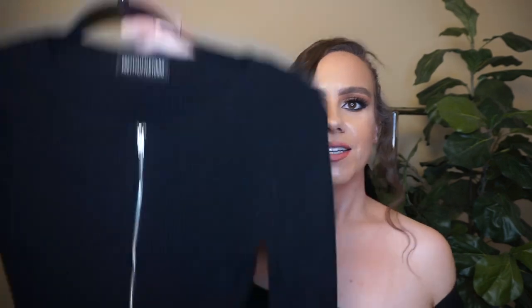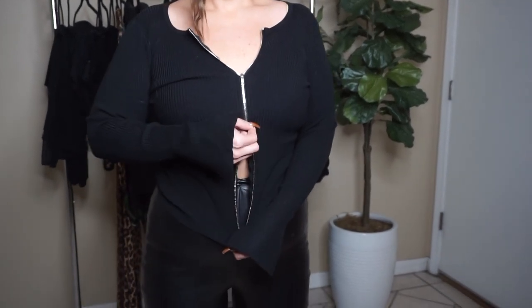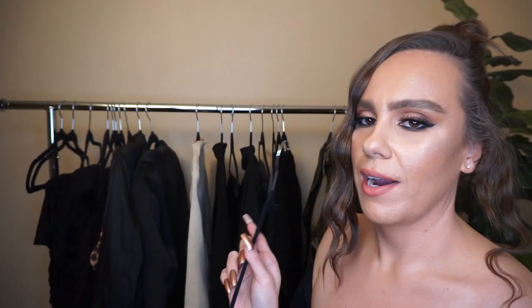Next I got this black zipper top — it has a zipper on the top and bottom, long sleeve, ribbed cotton material. It fits great. I thought I'd really like the unzipped-from-the-bottom look, like the cardigan-midriff style that's popular right now, but I don't know if it works for my body. I think I'll wear it more like a bodysuit tucked in, which you'll see in the clip.